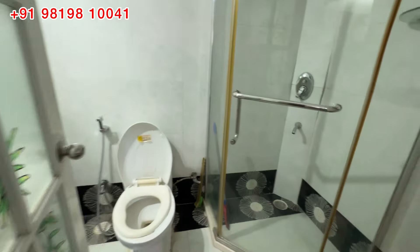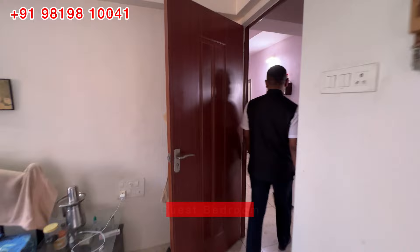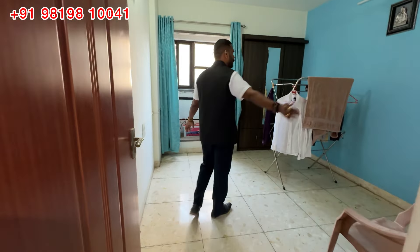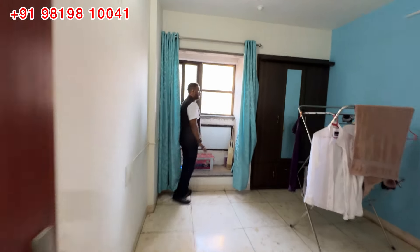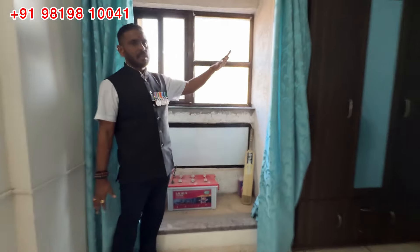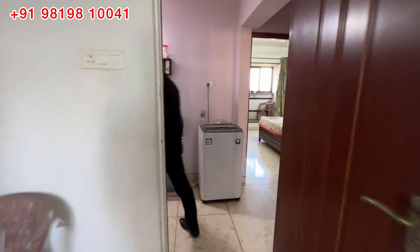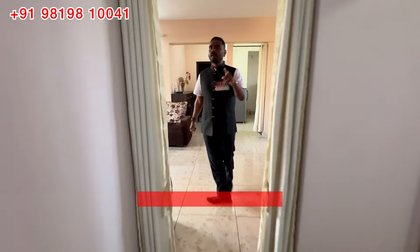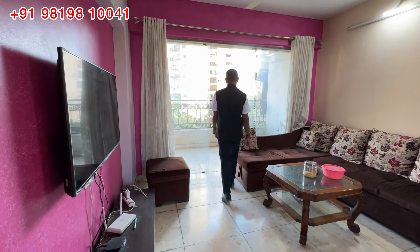You can see the bathroom here. There is also a guest bedroom with a small bathroom attached. This flat is at a very high level.